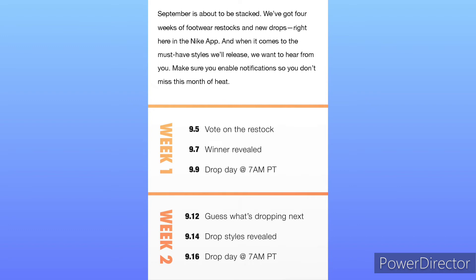Today is September the 7th, so they're gonna reveal the winner, and then Friday they will release the shoe. It's kind of a Monday, Wednesday, Friday activity type deal. So that's week one.